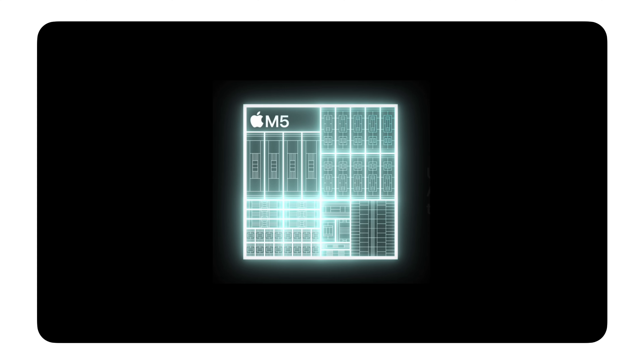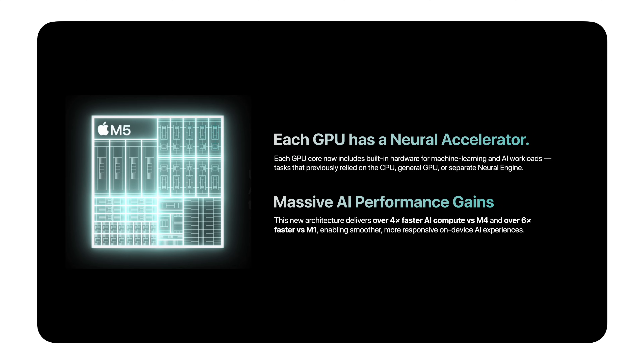The M5 achieves this through a powerful neural engine — we've had a neural engine for a long time — and powerful neural accelerators in the CPU. But now we're adding a neural accelerator in each GPU core, which enables incredible AI performance in the GPU. You also have faster and more memory, and two times faster read-write storage speeds, so moving large files back and forth is faster than ever. And running on all of it is iPadOS 26.